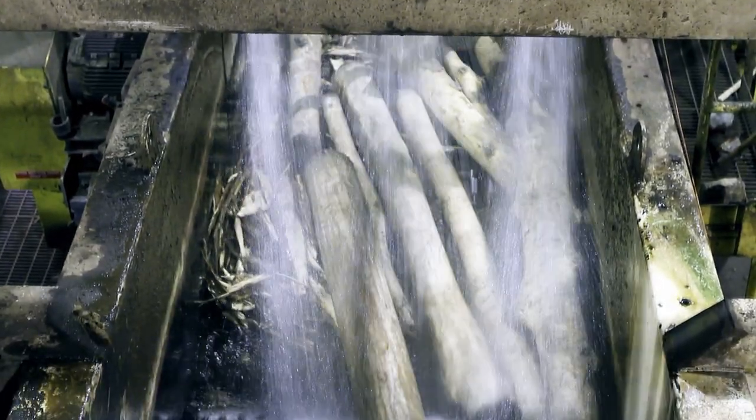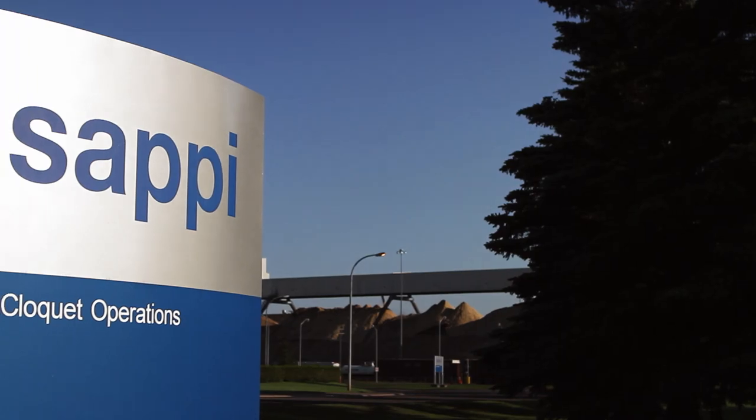The Western Lake Superior Sanitary District is a regional wastewater treatment facility. We take industrial and municipal wastewater and clean it up, so Lake Superior behind me continues to look as pristine as it does.